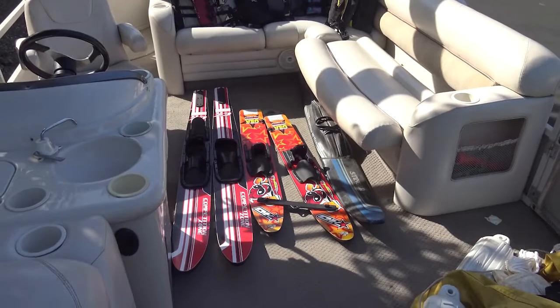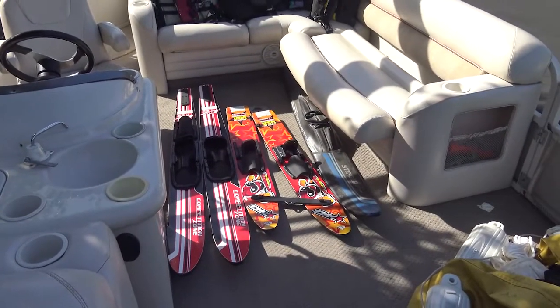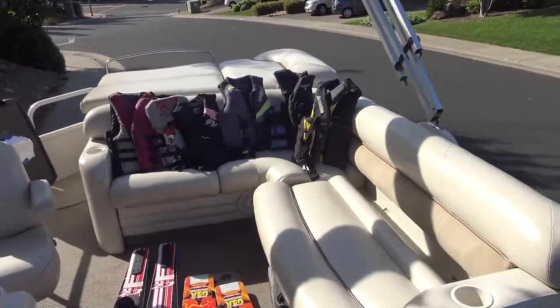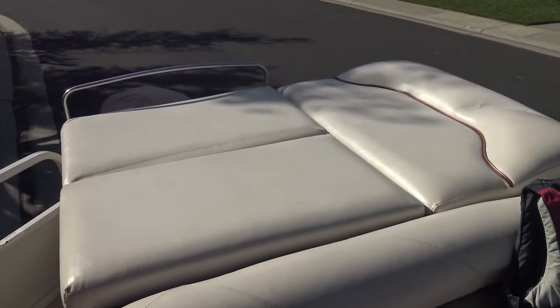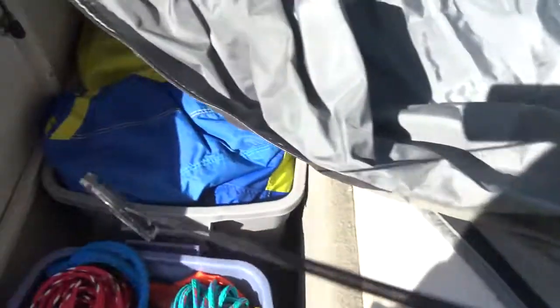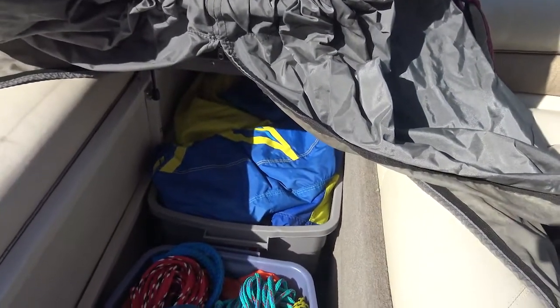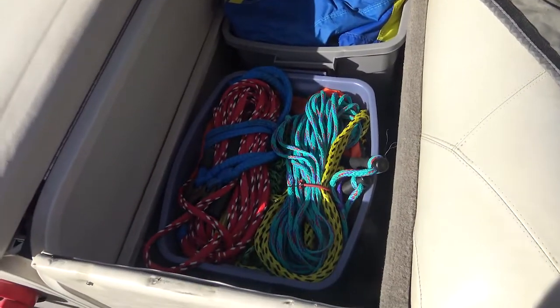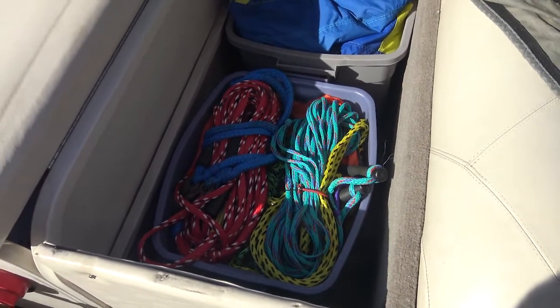Included in the sale are some adult water skis, some children's starter skis, and a separate single ski. Plus, most of the life jackets you see here will be in the boat when the new owner takes control of it. In the back of the boat is an area where sunbathers can lay out, and underneath that is a storage area which includes a tube that you can see in action later on in this video, plus ropes and air mattresses, all included in the sale.